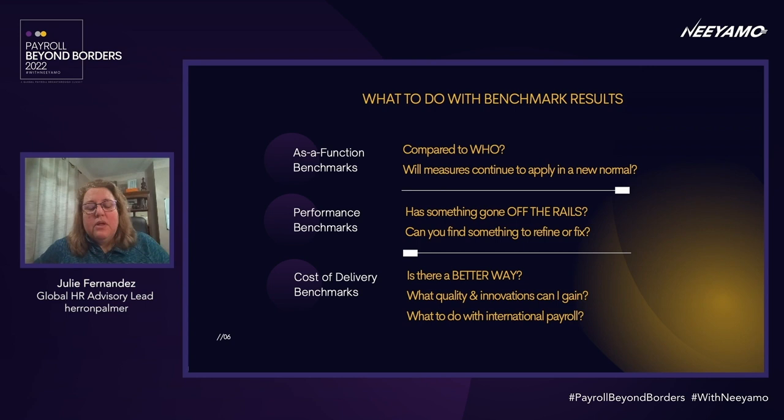Cost-to-deliver benchmarks are data points used to support strategic alternatives — technology choices, outsourcing, and shared services decisions. We're evaluating the impact that larger decisions can have on quality and access to innovation. For more and more companies, these help with decisions on how to move beyond domestic payroll for your largest population, what to do with the rest-of-world countries, and how to drive some synergies from that.